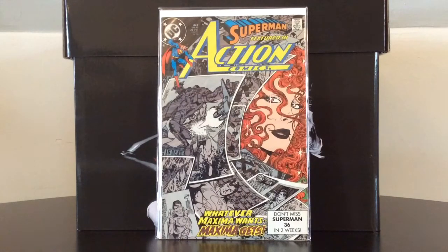Action Comics number 645 features the first appearance of Maxima, who I still think would be a great antagonist for Supergirl both in her comic books and on her TV show.